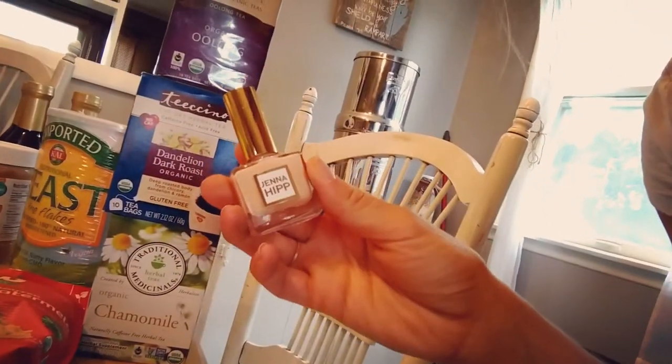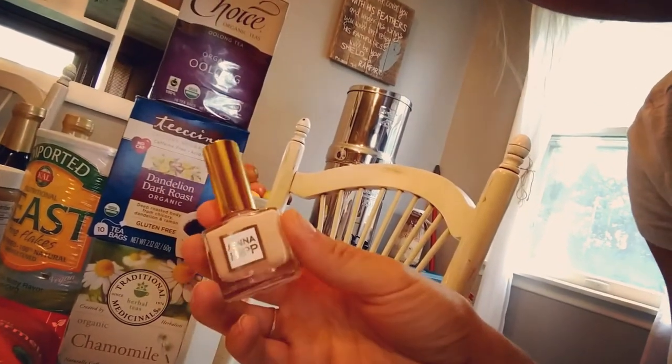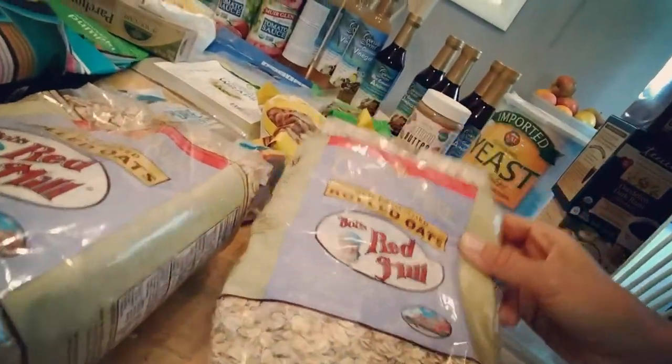I'm always on the lookout for natural nail polishes that work well — this is a Zoya brand I've never tried before, so we'll see how it goes. I also got cashews and two bags of gluten-free oats.